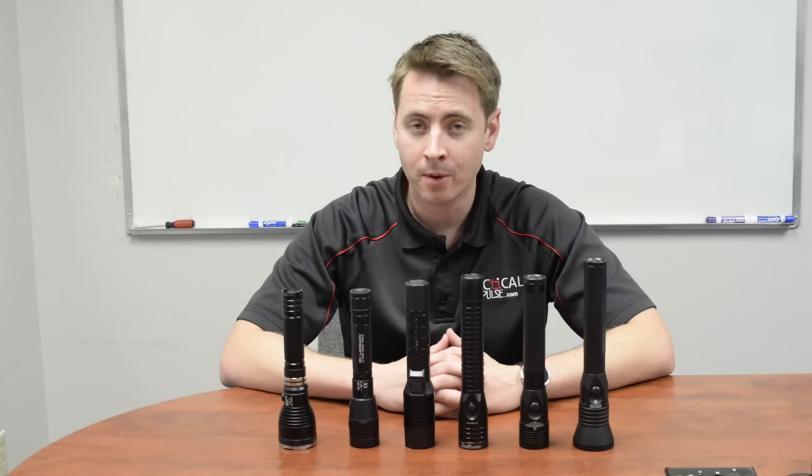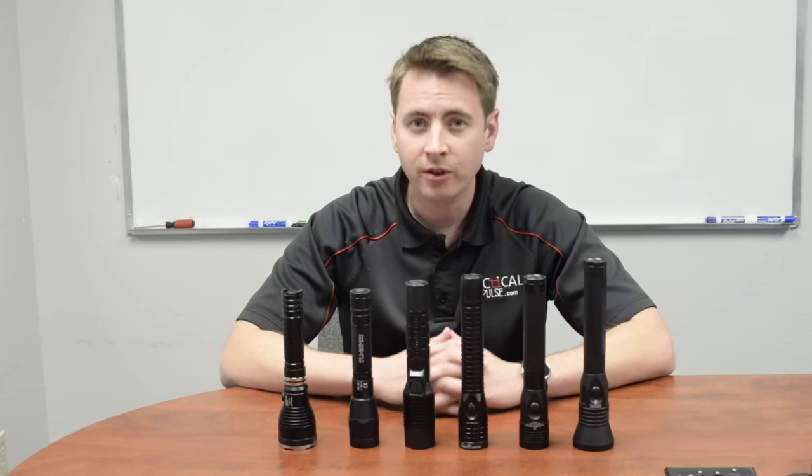We hope you found this video useful, and we're very glad to have had you with us today. Please feel free to ask any questions you may have about what you've seen, and continue to check tacticalimpulse.com for new products and news.